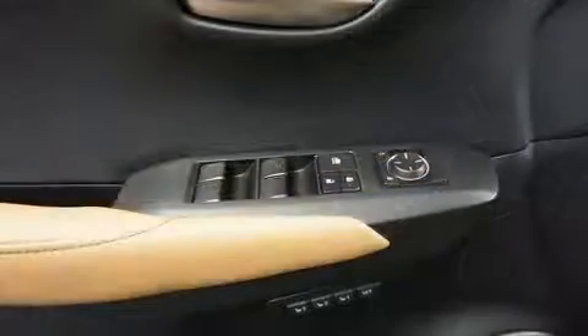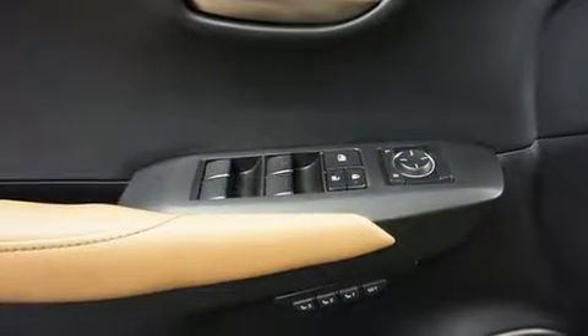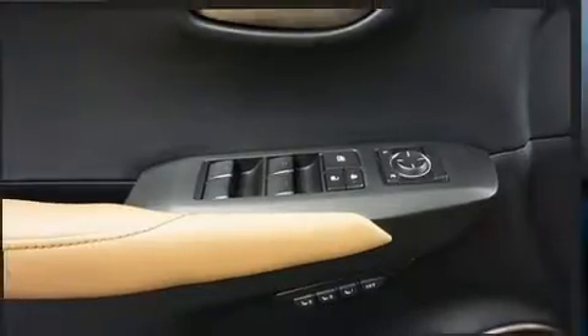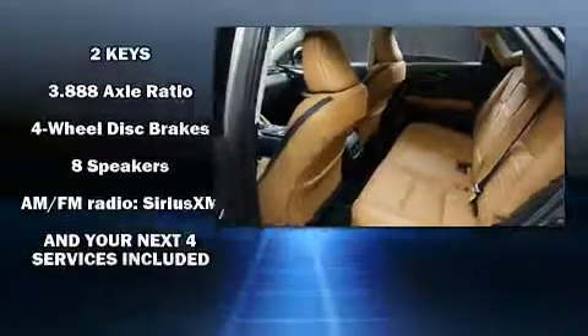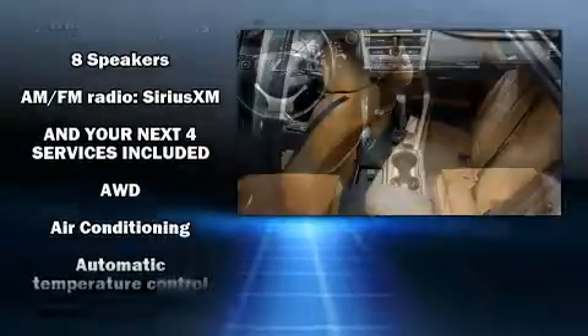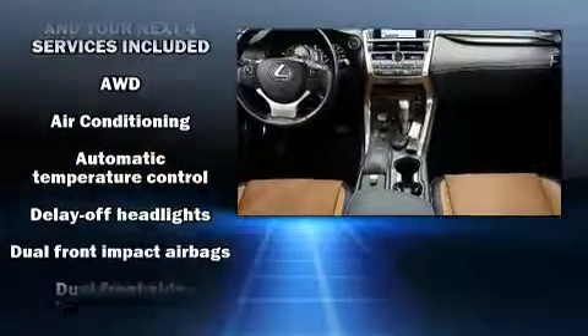Lexus prioritized practicality, efficiency, and style by including a rear window wiper, a trip computer, front fog lights, and power seats. Everything is where it ought to be, from the dashboard controls to the door locks and window controls.